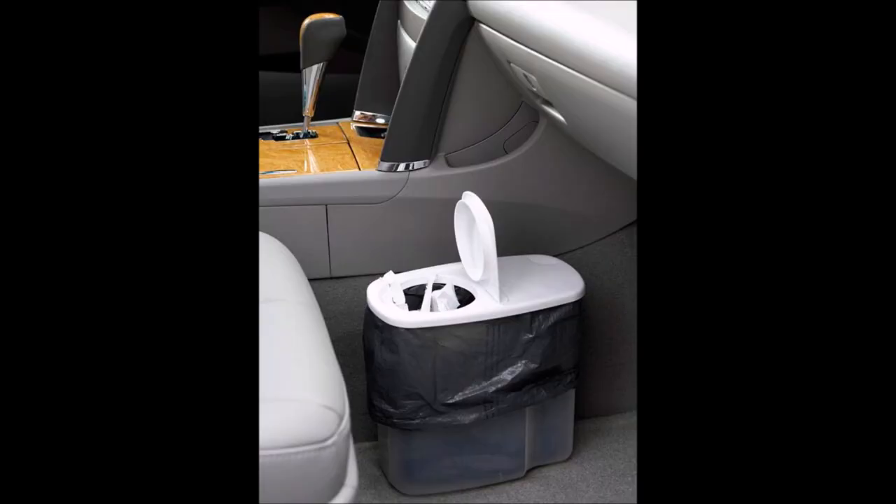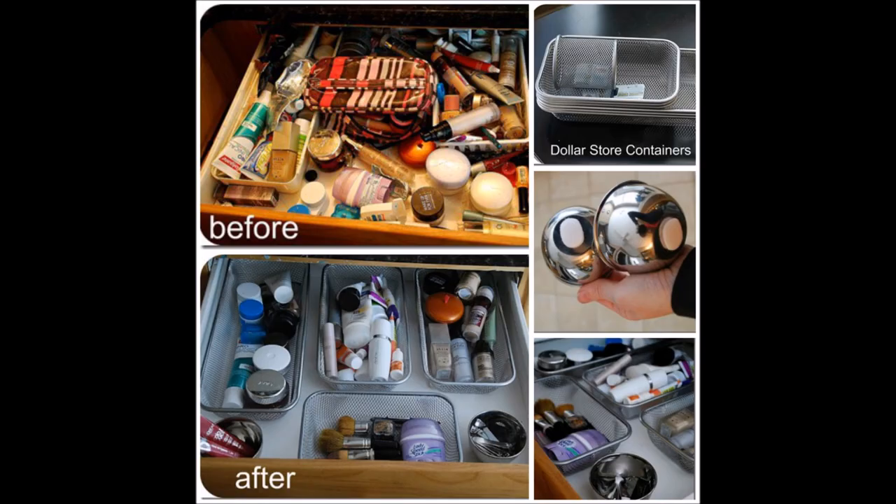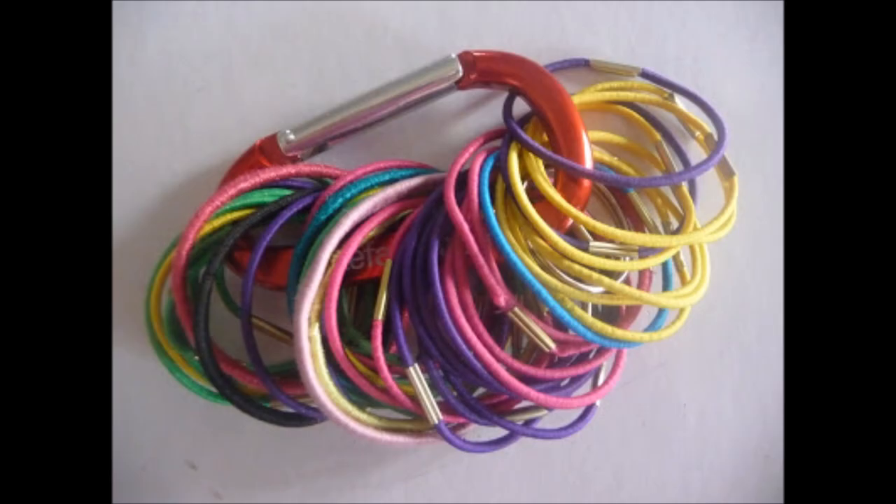33. Cereal containers as a car trash can. Do you have kids who love to munch on snacks while traveling, or simply need a convenient trash can for the car? Repurpose a cereal container — it will make your life so much easier and simpler while you're on the go. 34. Drawer organization in 15 minutes. Give that drawer a total makeover in under 15 minutes using containers and velcro. 35. Organizing ponytail holders. Loop your complete collection onto a single carabiner and keep that clip in one single place, preventing them from floating around.